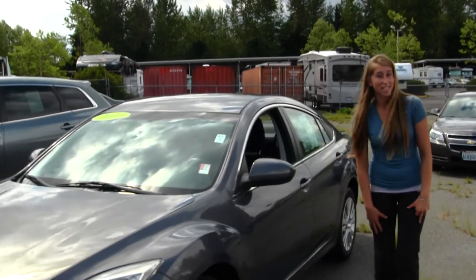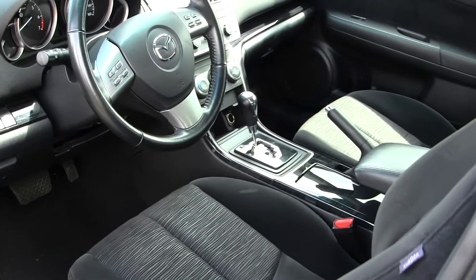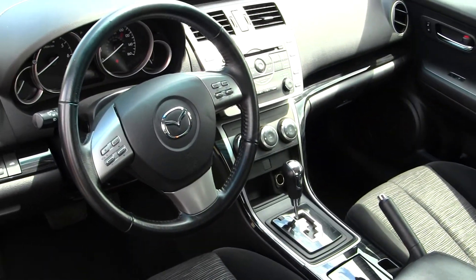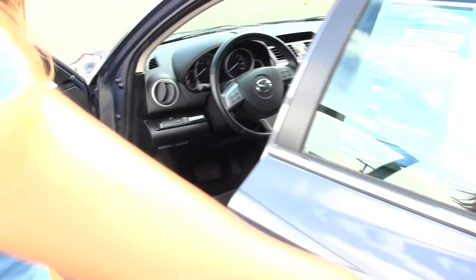Let's take a look on the inside. Inside you have your nice two-tone cloth seats and wood grain interior. You do have a CD player and iPod integration, stereo controls and cruise control right at your steering wheel. You have all your power options: windows, locks, mirrors, and seats.